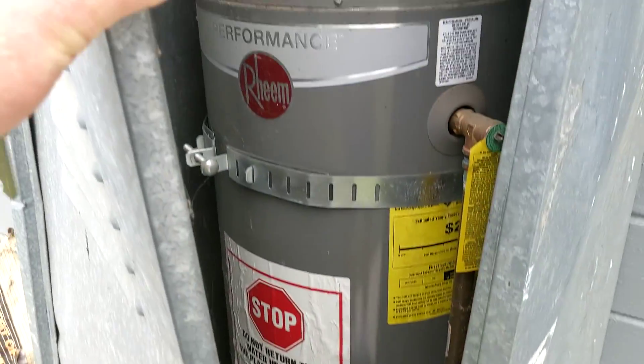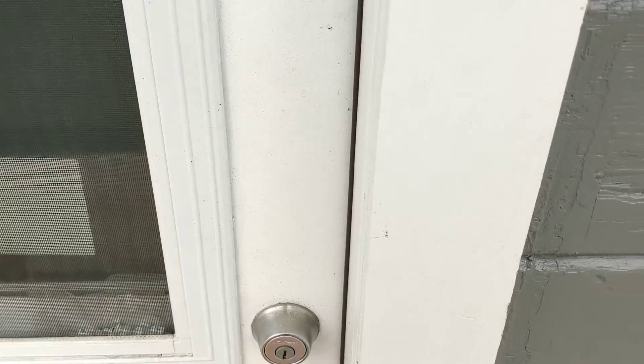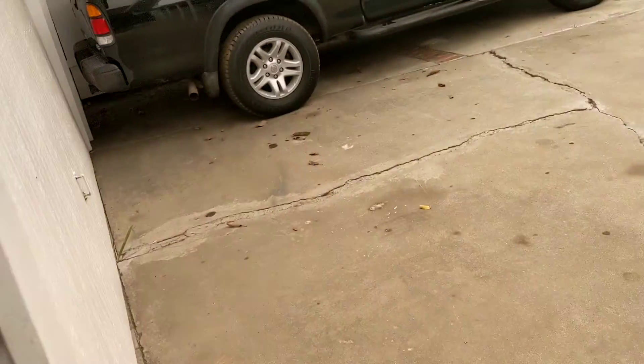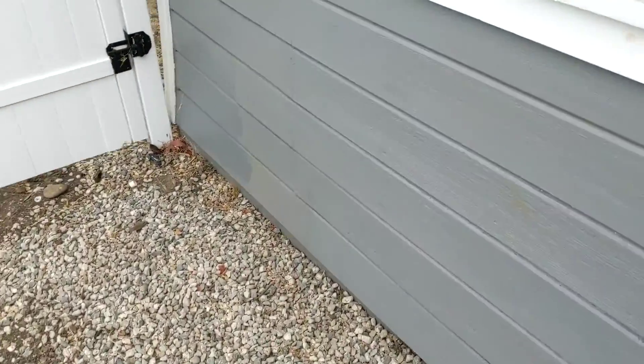There's some fire area here. This is the water heater. It doesn't look terrible. Let me see if I can get a better look — yeah, that's a little better.